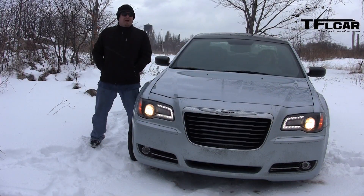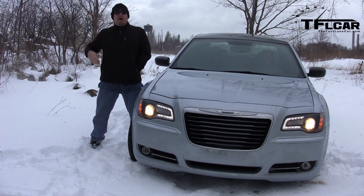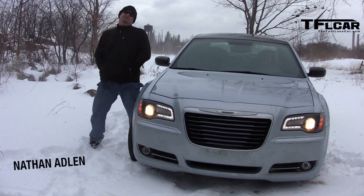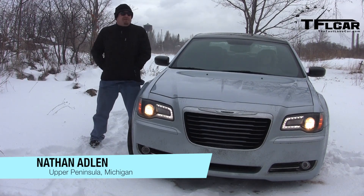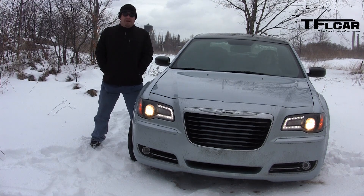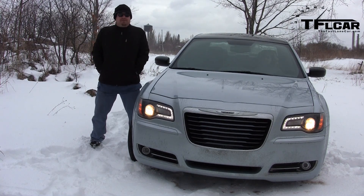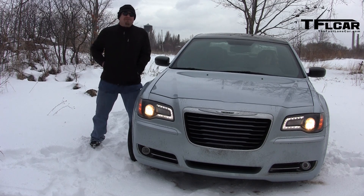Nathan Adlin here with the Fastlane Car. We're in northern Michigan, actually on the Upper Peninsula. Chrysler brought us out here to do all-weather testing on their all-wheel-drive cars. It's freezing cold and it's snowing, and Romans is in Florida — coming up next on the Fastlane Car.